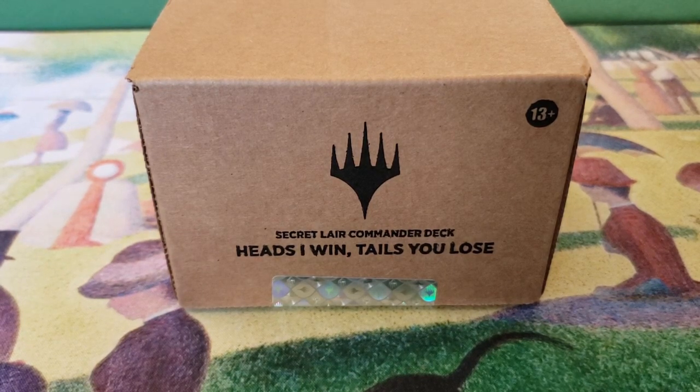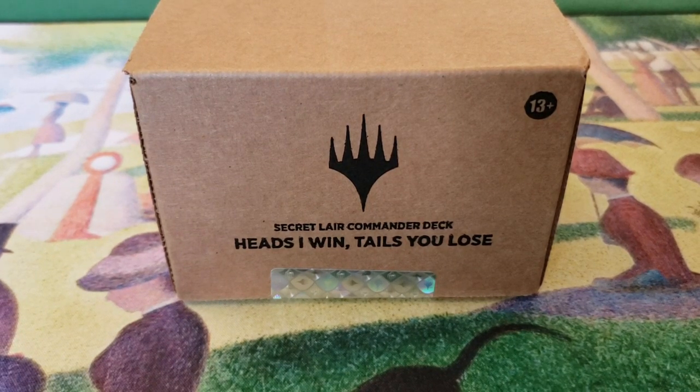Heads I win, tails you lose. It was a Secret Lair Commander deck for $99, and let's be honest, they probably will not make that mistake twice. I imagine if they ever do any more Commander decks through Secret Lair, it will cost more — just because the sheer volume of people who ordered it caught them off guard, because this is so late. I think I've received at least three other Kickstarters that came after it before I got this one. That's just how insanely late this is.